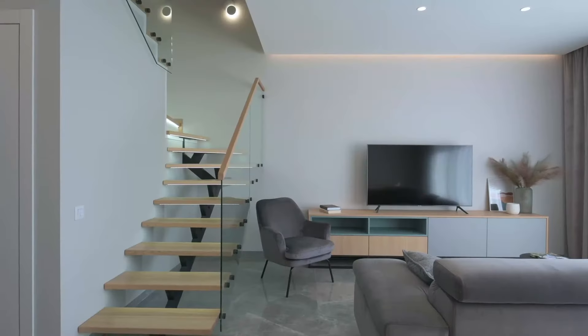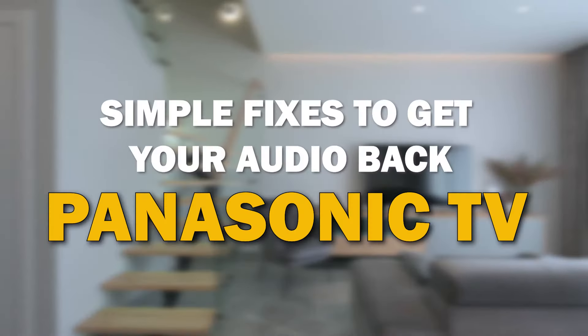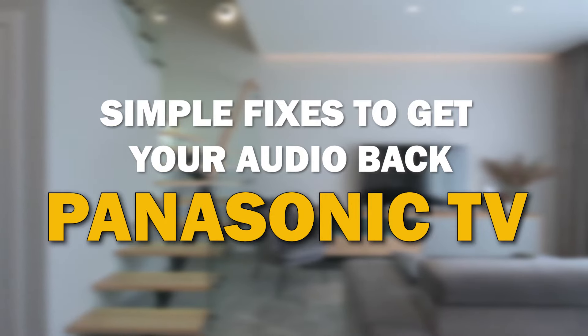Are you facing an issue where your TV turns on but there's no sound? Don't worry, you're not alone. In today's video, we're going to walk you through some simple troubleshooting steps to help you fix this frustrating problem on your Panasonic Smart TV.